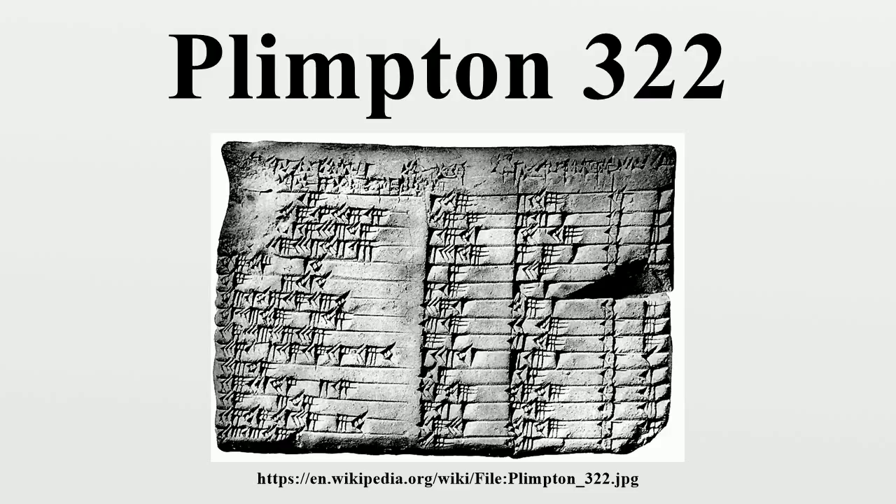The main content of Plimpton 322 is a table of numbers, with four columns and 15 rows, in Babylonian sexagesimal notation. The fourth column is just a row number, in order from 1 to 15. The second and third columns are completely visible in the surviving tablet. However, the edge of the first column has been broken off, and there are two consistent extrapolations for what the missing digits could be. These interpretations differ only in whether or not each number starts with an additional digit equal to 1. With the differing extrapolations shown in parentheses, these numbers — with six errors corrected — are as follows.